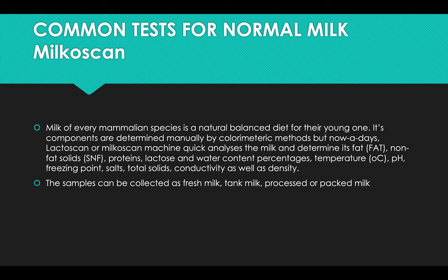An advanced technique is called Milkoscan. Milk of every mammalian species is a natural balanced diet for their young ones. Its components are determined manually by colorimetric methods, but nowadays Lactoscan or Milkoscan machines quickly analyze milk and determine its fat, non-fat solids, proteins, lactose, and water content percentage, temperature, pH, freezing point, salts or total solids, conductivity, as well as density.